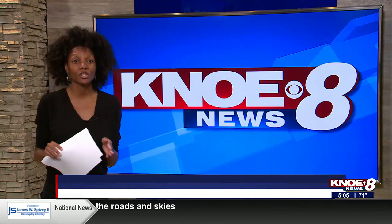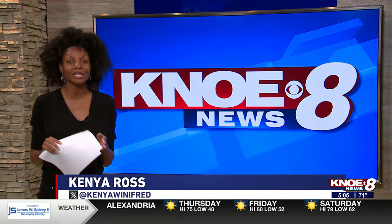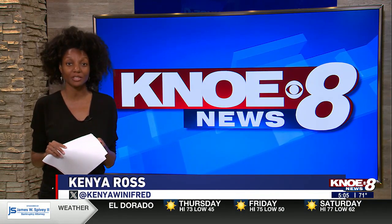The Social Security Administration says QR codes are a convenient way to access information, but consider the dangers. I'll have these tips listed on KNOE.com to help you stay protected.